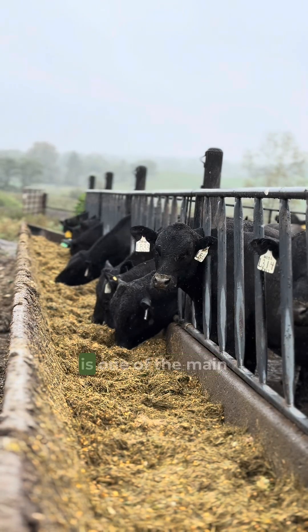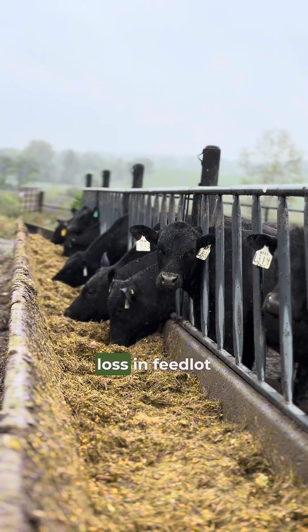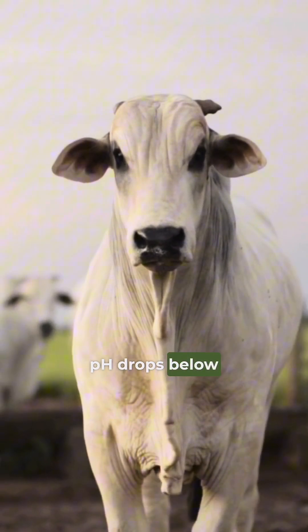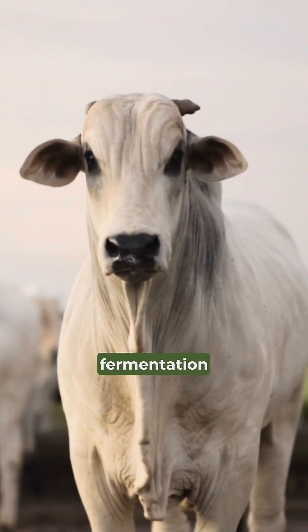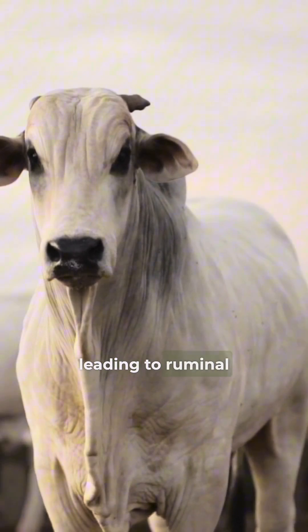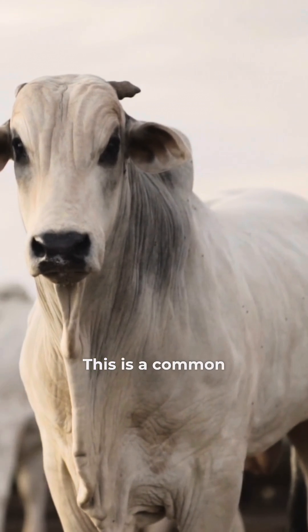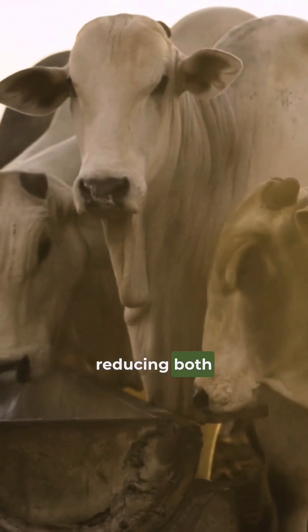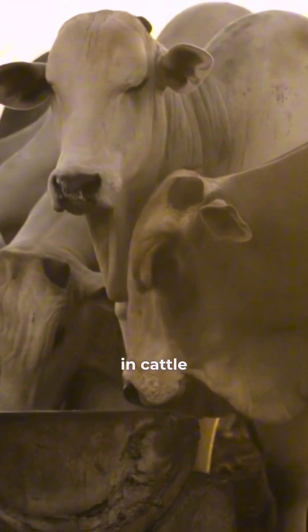Did you know that ruminal acidosis is one of the main causes of performance loss in feedlot cattle? Acidosis occurs when the rumen pH drops below the ideal level due to the rapid fermentation of the diet, leading to ruminal imbalance. This is a common issue in feedlots and can act silently, reducing both weight gain and feed efficiency in cattle.